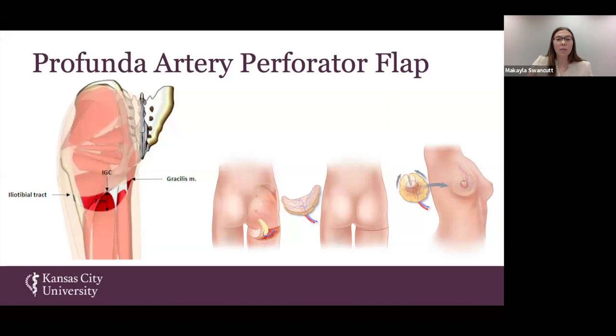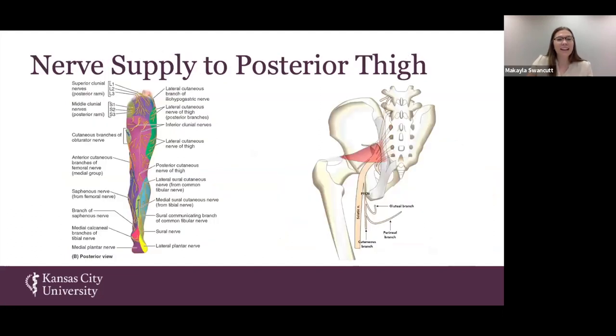You may ask: we know the blood supply is the Profunda Artery Perforator flap, but what nerves lie within this region that we could potentially graft? The left image shows the cutaneous sensation component of all branches lying within the posterior leg and thigh. The purple region is supplied by the posterior femoral cutaneous nerve of the thigh, which very closely lines up with the PAP flap region.